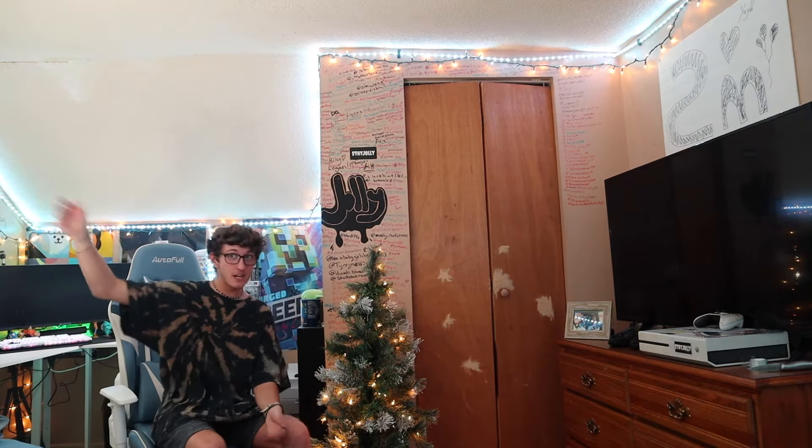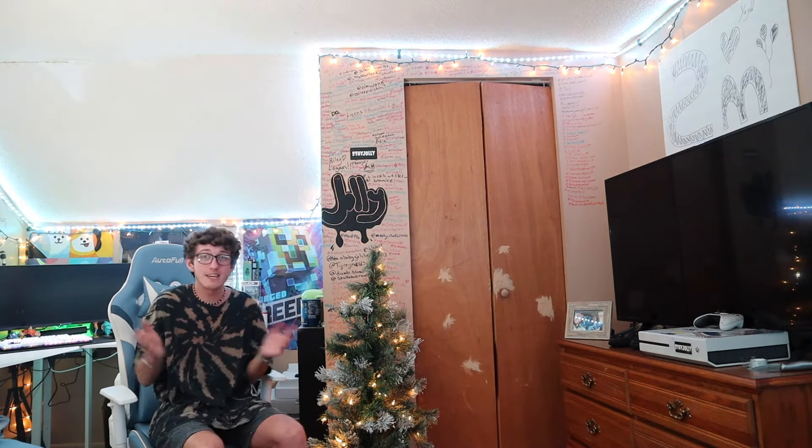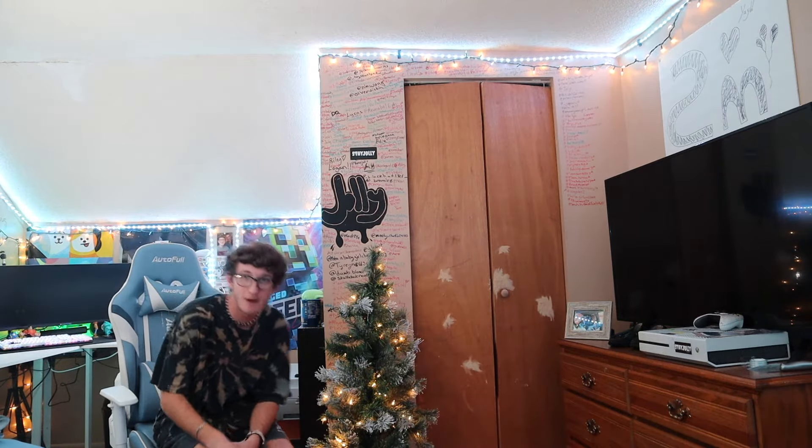Well, that's a wrap on the video. Thanks guys for watching and merry Christmas. I love you guys — thank you so much, like subscribe and comment. Stay jolly! Peace.